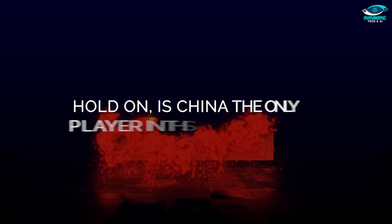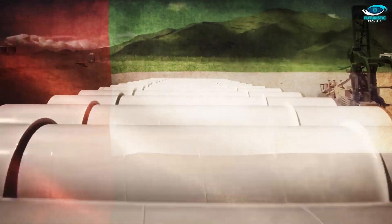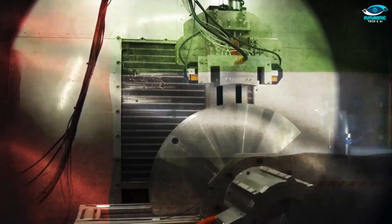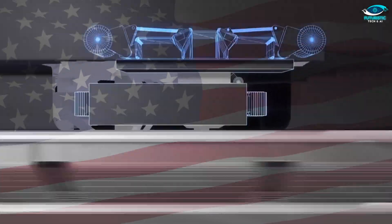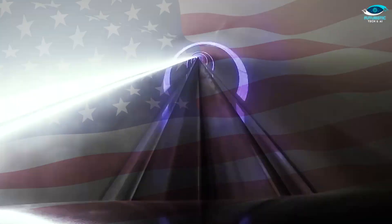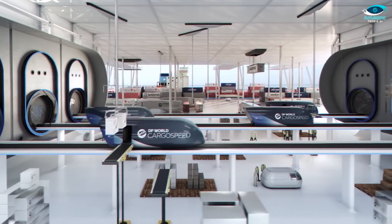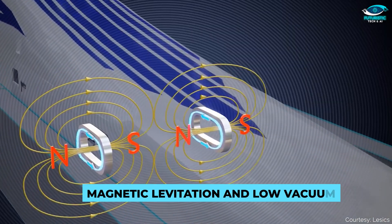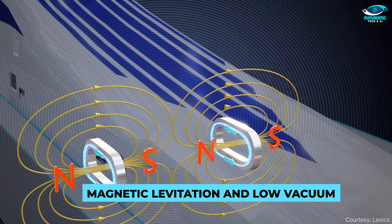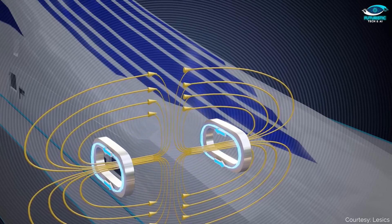Is China the only player in this Hyperloop game? Not by a long shot. Dubai took the lead, unveiling the Virgin Hyperloop back in 2018 — picture zipping between Abu Dhabi and Dubai in just 12 minutes. Meanwhile, the US is eyeing ultra-high-speed railway tunnels. The Hyperloop revolution is global, promising to redefine travel times worldwide. What makes these Hyperloops tick? It's the combo of magnetic levitation and low-vacuum technology — innovations that are turning transportation as we know it on its head.